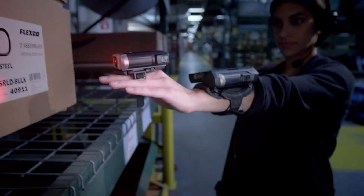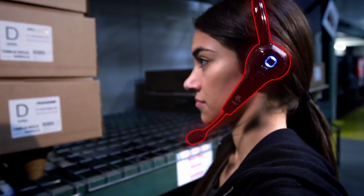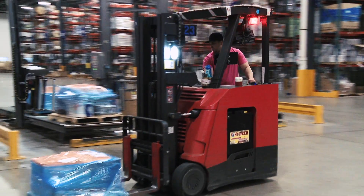Paired with Zebra ring scanners, the WT6000 delivers a hands-free data capture solution that helps workers complete tasks faster with both hands available to pick product or steer a forklift.